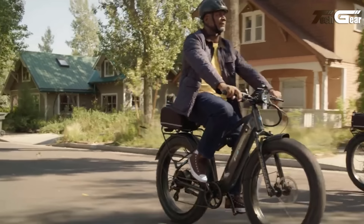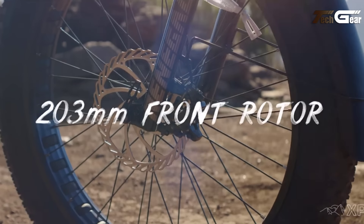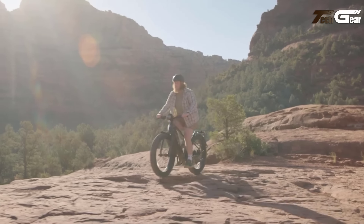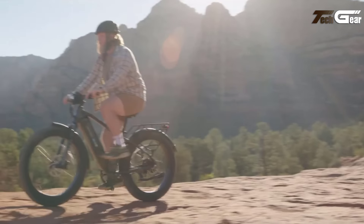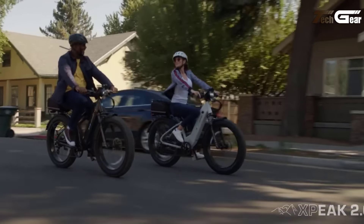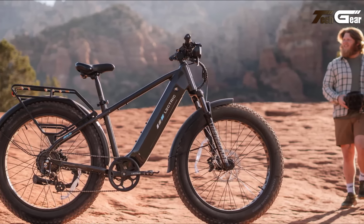The newly designed hydroformed frame enhances stability, while the 203mm front disc brake rotor ensures reliable stopping power. Paired with an eight-speed Shimano drivetrain, it offers versatility and durability for any terrain. Whether tackling rugged trails or city streets, the Xpeak 2.0 guarantees performance, comfort, and control in every ride.